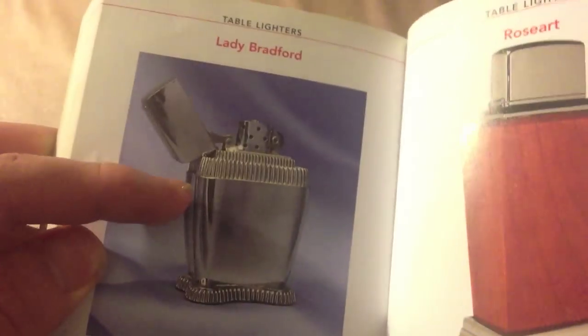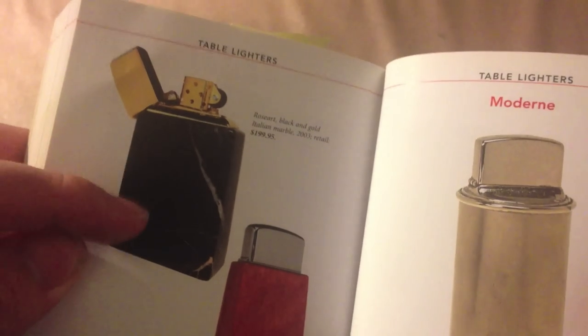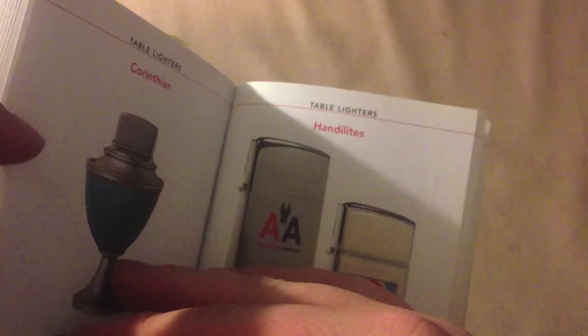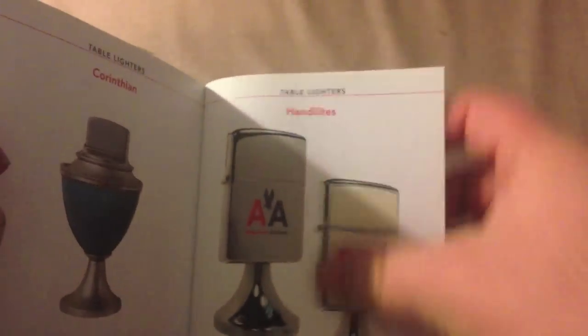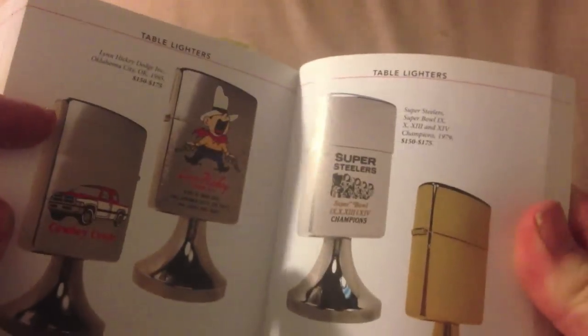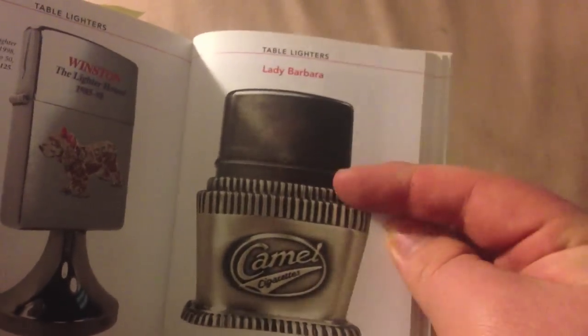Here are some of the fancier ones. This is a Lady Bradford — they also made a Lady Barbara. Here's a rose art, and here are some more rose arts. And a fancy way to spell modern. There is a Corinthian. And here are those Handy Lights that I mentioned, which are basically like sticking a Zippo on a stand — actually, it looks like a Hershey's Kiss. And here's the Lady Barbara that I mentioned. Just looking through this book gives you a good idea of their table lighters.